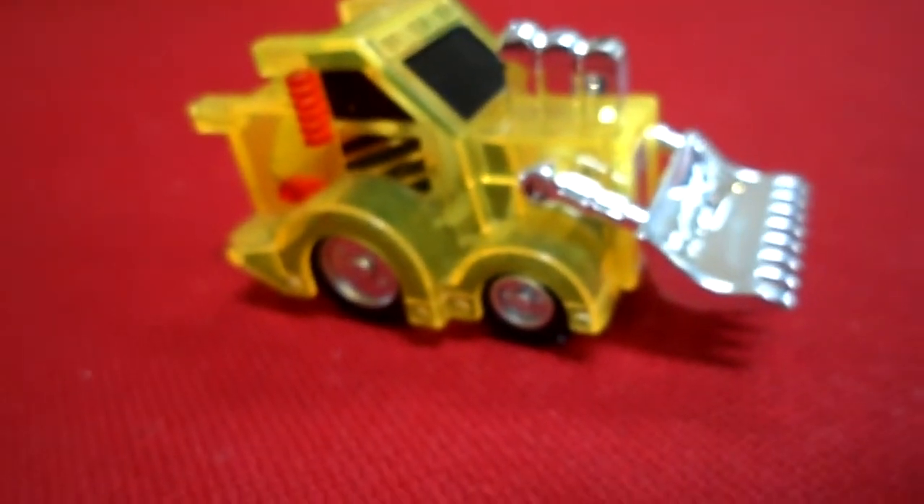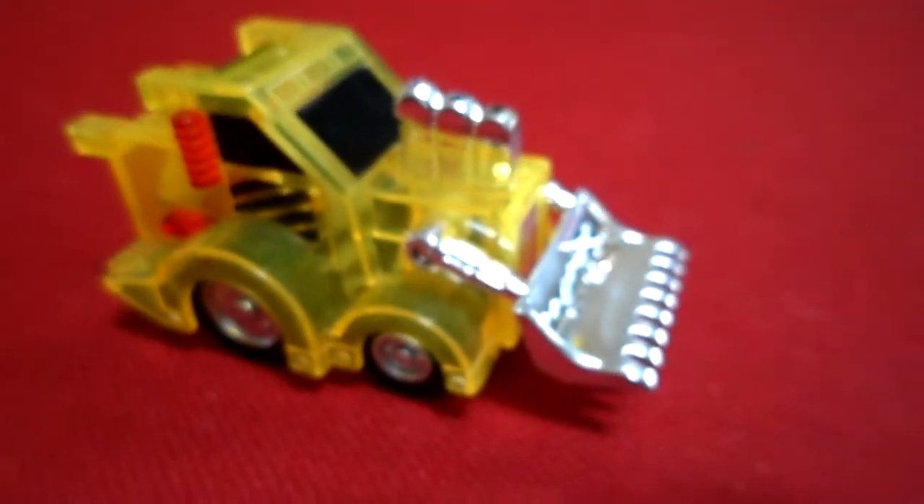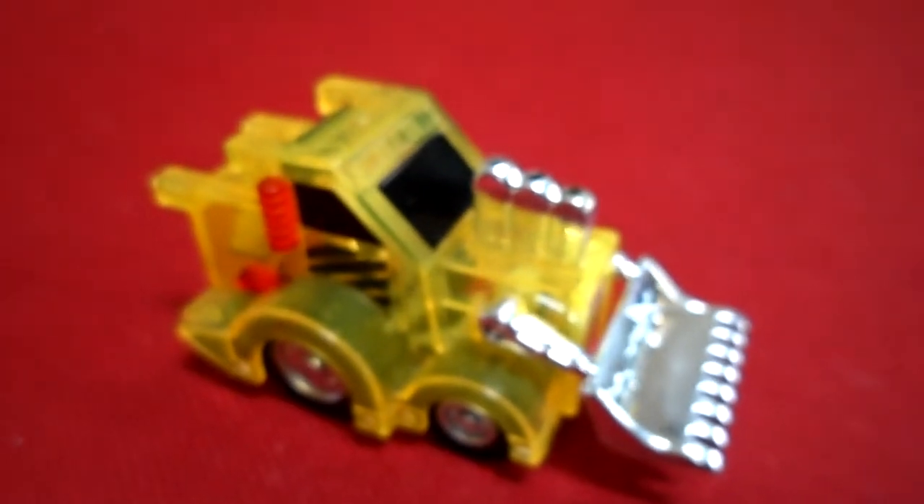We're going to have a look at now is Billy. He's a sort of a JCB or Caterpillar wheel loader.